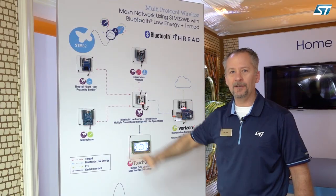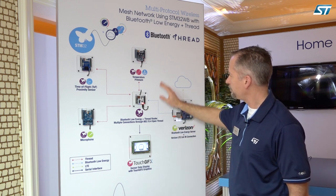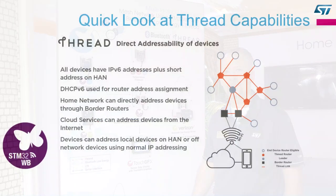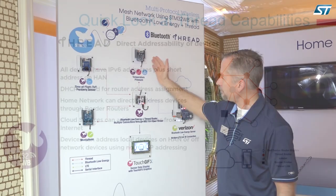These are all running on our new STM32WB. These are on a Thread network. If you're not familiar with Thread, Thread was born out of Nest, now part of Google. It's a lightweight IP-based low-power network.